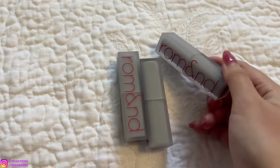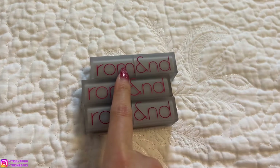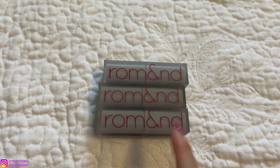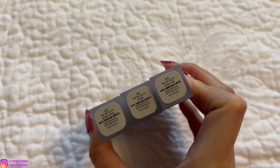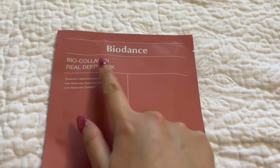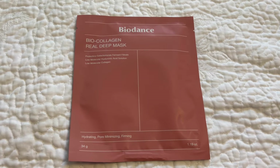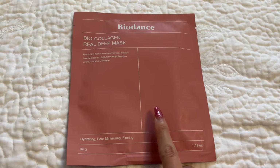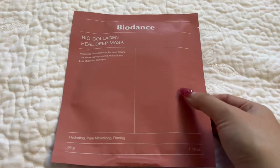For lips, I've been loving lipsticks from the Korean brand Romand. These are matte lipsticks in mostly hot pinks and reds — they're so long-lasting and stain really well. The shades I have are numbers 20, 12, and 13. I've also been loving the Bio Dance Bio Collagen Real Deep Mask, which helps with hydration, minimizing pores, skin texture, firming, and fine lines. The mask is white when you put it on; leave it on for three to four hours or overnight, and your skin will be super glowy and hydrated.